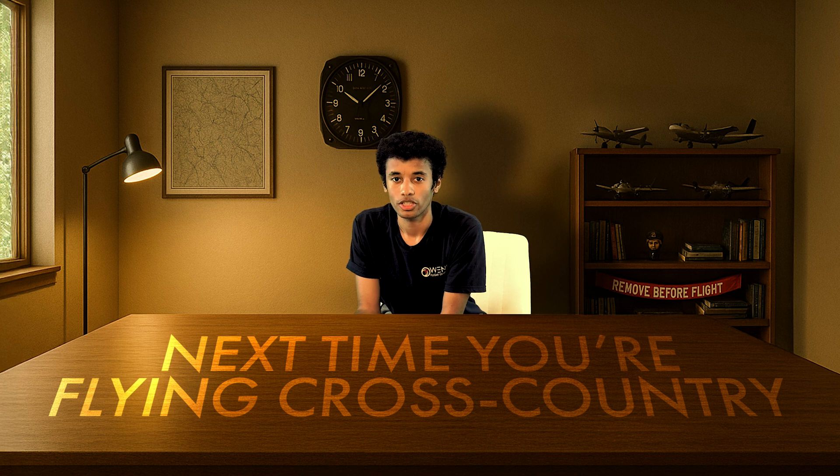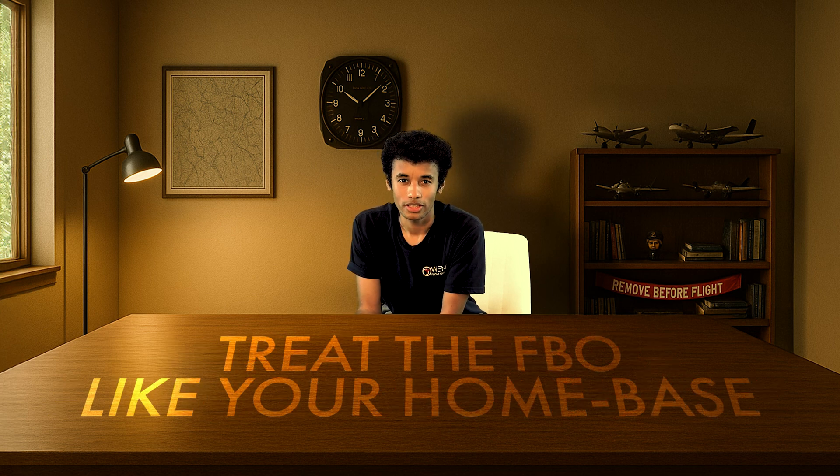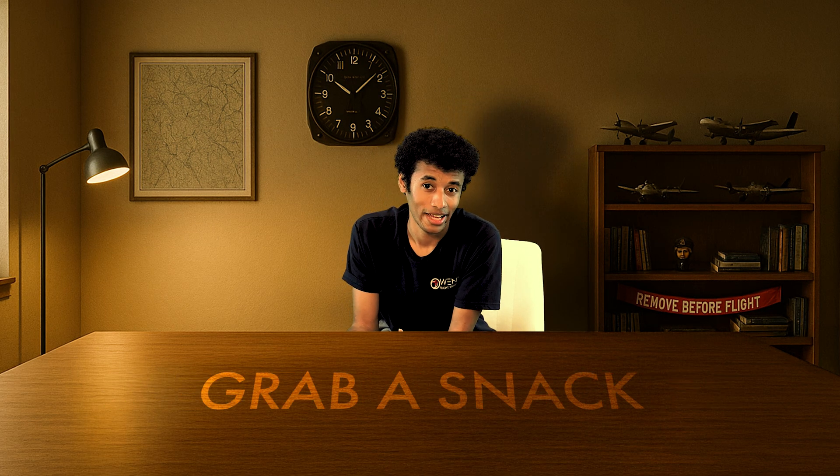So next time you're flying cross-country, treat the FBO like your home base. Use their resources. Grab a snack. Steal a nap in the recliner — ask first, maybe. And remember, every pilot has a favorite FBO story, so start collecting yours. That's it for me. Be kind to the airplane. Tip your line crew if they go above and beyond. And please, for the love of all things aviation, don't park in the fuel island and walk away for an hour. See you in the pilot lounge.